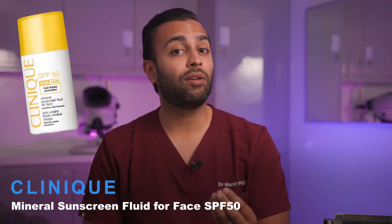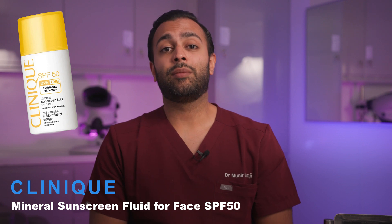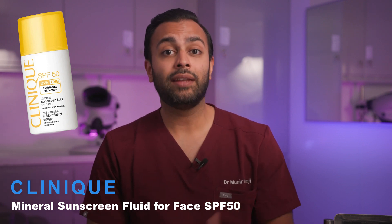So which physical sunscreens do I recommend? You've got the Clinique Mineral SPF 50, which is actually quite nice because it's a lightweight formulation that can be easily reapplied. That's my main theme when I talk about sunscreens — the effectiveness of sunscreens is not about whether it's mineral, chemical, a mixture, or what ingredients it has. It's about how many times you apply it and whether you are consistent with it.